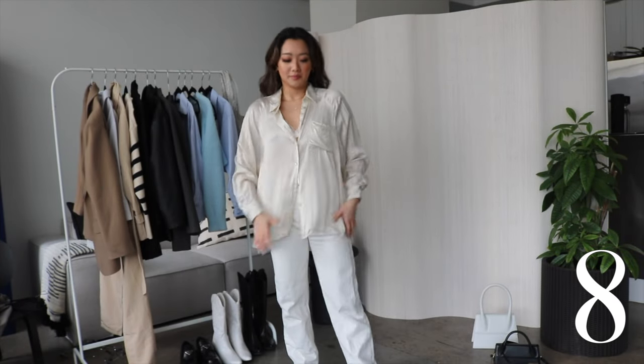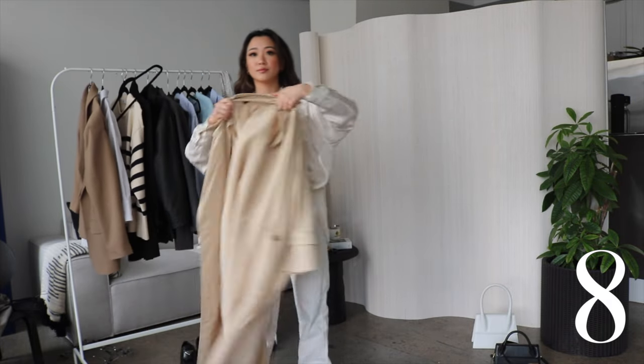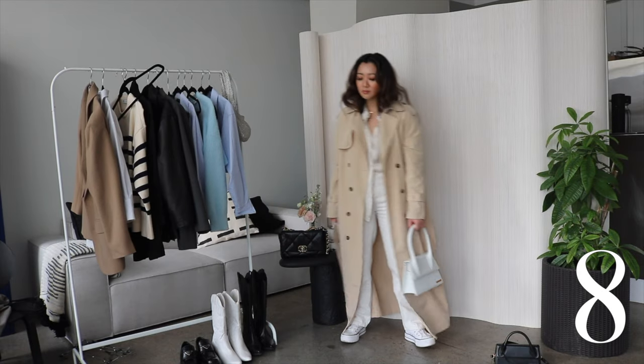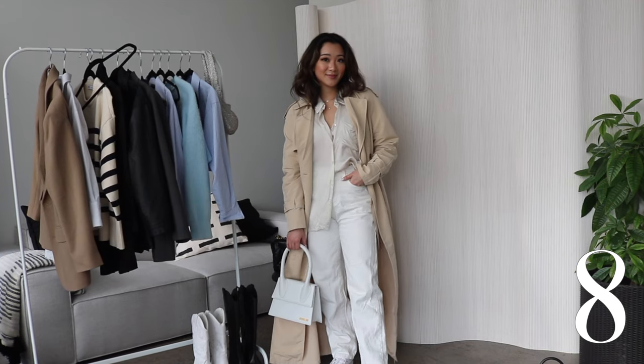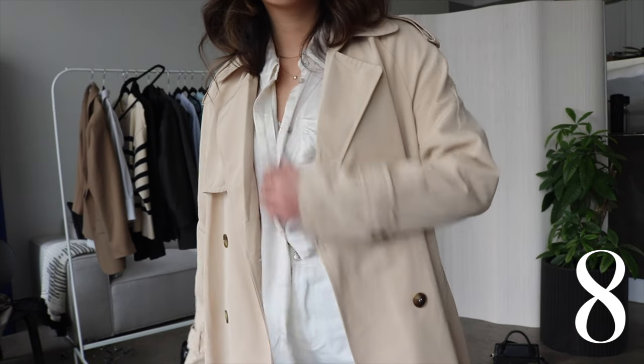This next outfit is special to me because I wore this on my birthday this year in New York, despite not having a picture with it because I was extremely hungover. Regardless, this silk blouse is from Aritzia and everything else you guys have already seen. I think this is just a prime example of why owning classic pieces is so important.